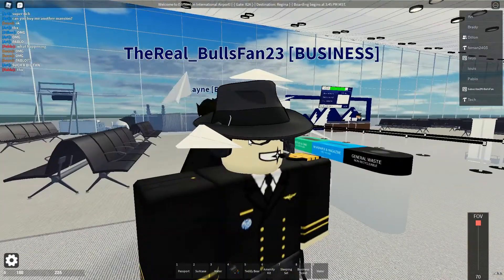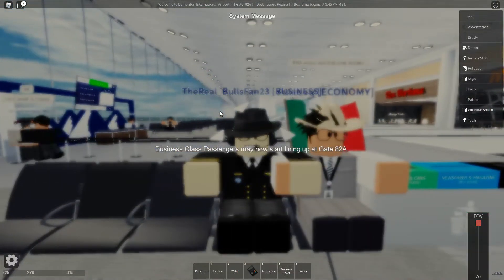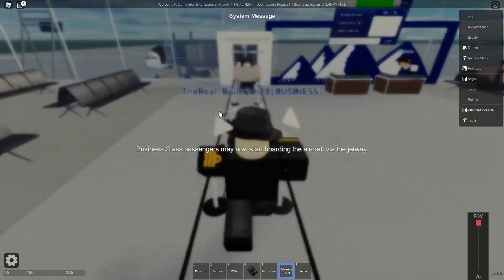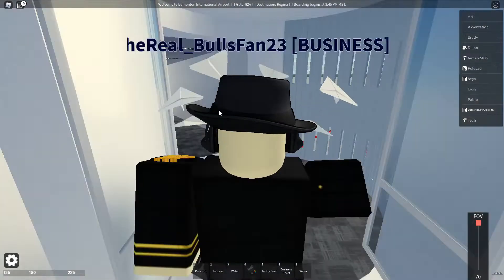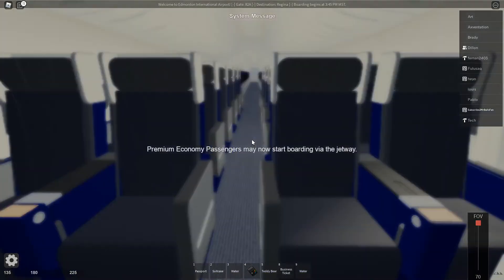Otherwise, we'll be starting our boarding with Tundra Airlines. I'm going to go ahead and just sit back, relax, and transition to boarding. Let's go. We're boarding. Let's go ahead and get right through the gate, down this line. Let's go ahead down the jet bridge, and right into today's aircraft. We gotta look at what today's aircraft is.